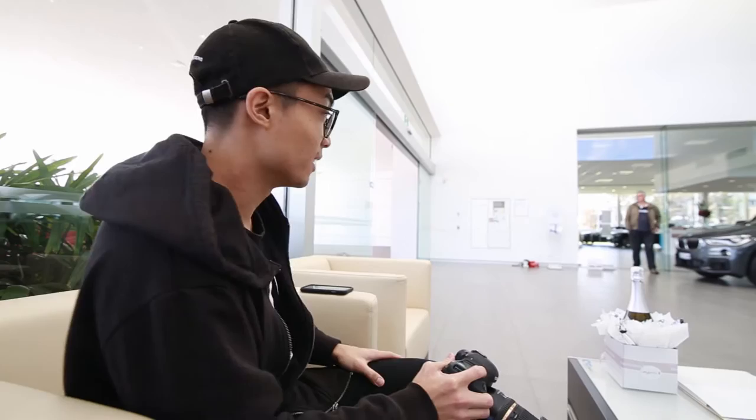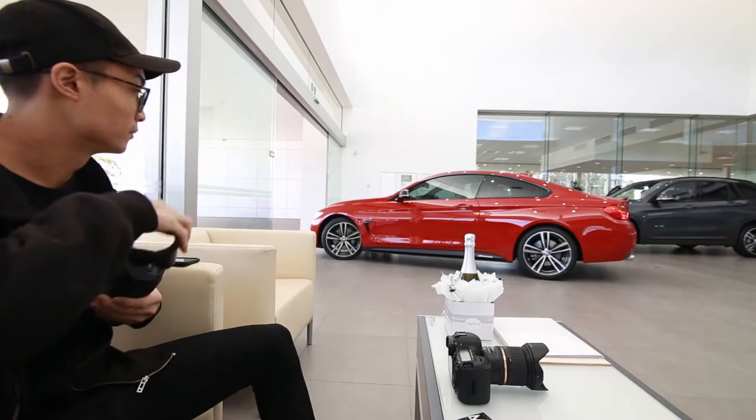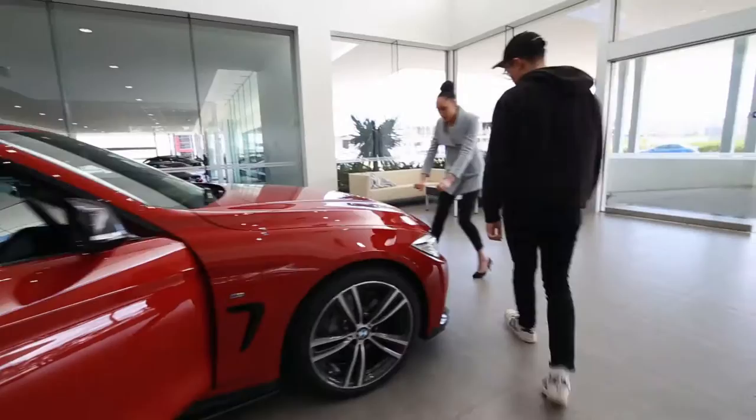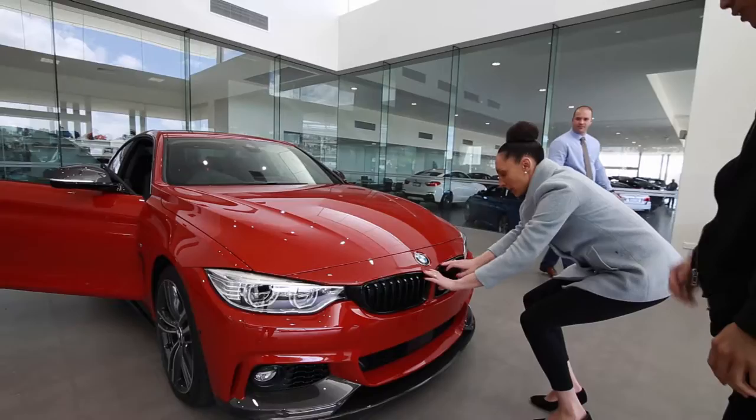This room right here is the delivery room — it's basically where all the cars get delivered and picked up. Okay, so this is the car I'm about to shoot: the 440i, looking really good with the performance parts. Can't wait to shoot.